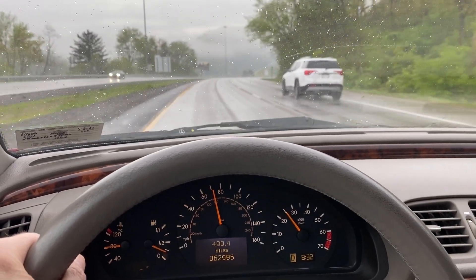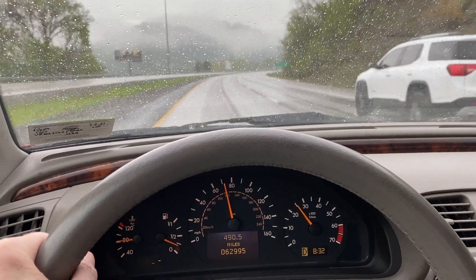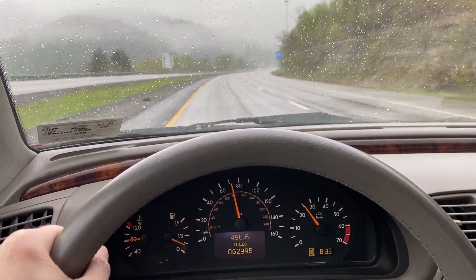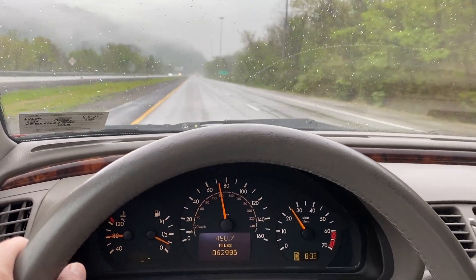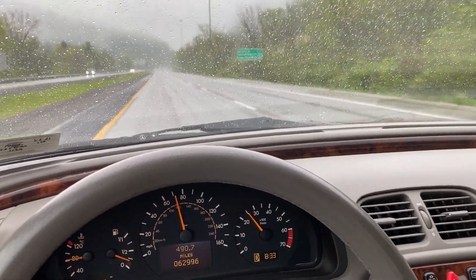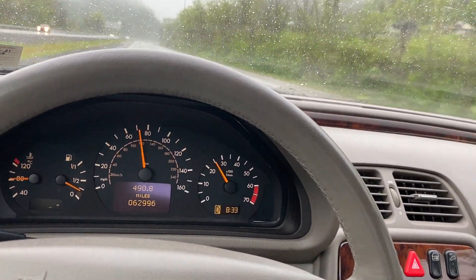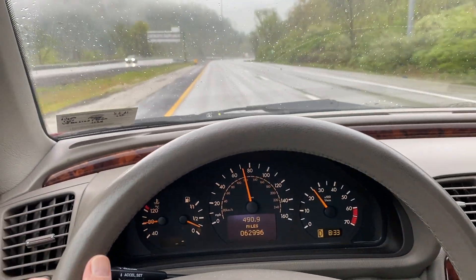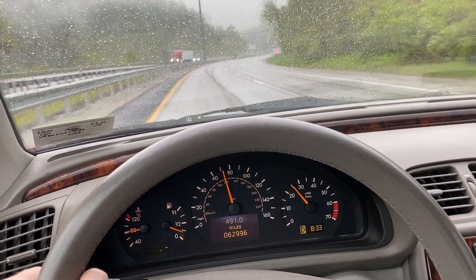He had a $3,000 repair done to the soft top — one of the cylinders had gone bad, I think it was the bow cylinder — and he had the module replaced, which is crazy expensive. It was done three years ago. I actually got the receipt from the dealer, so I have that documentation.